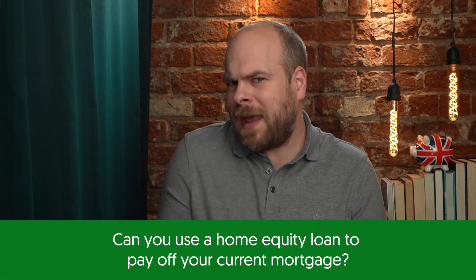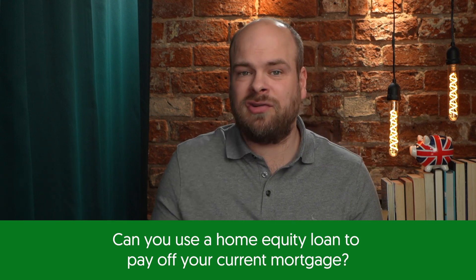Now, can you use a home equity loan to pay off your current mortgage? Yes, it is possible, but you should consider any applicable fees such as loan closing fees and early mortgage repayment fees.